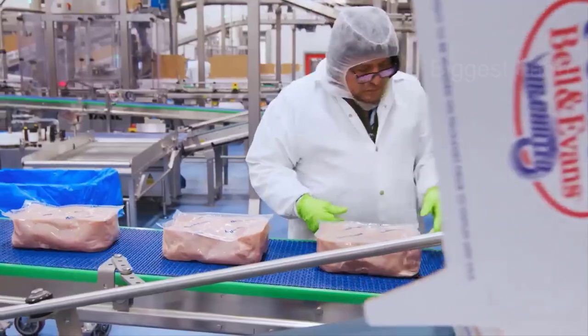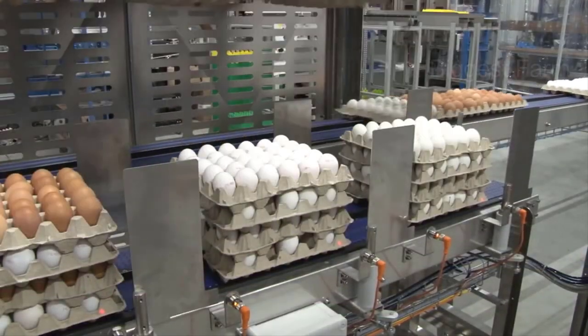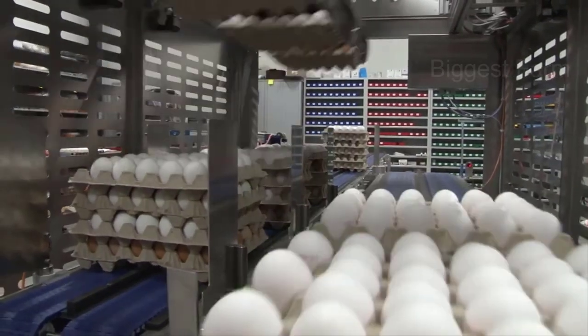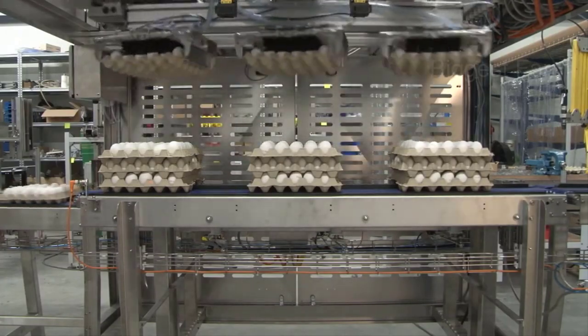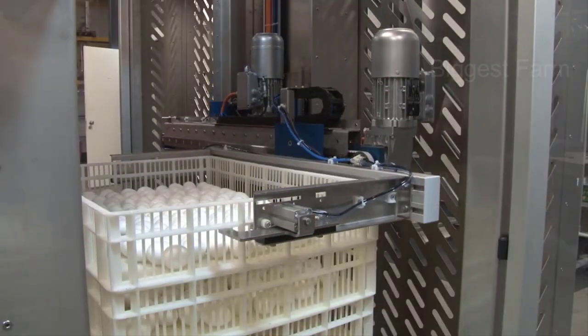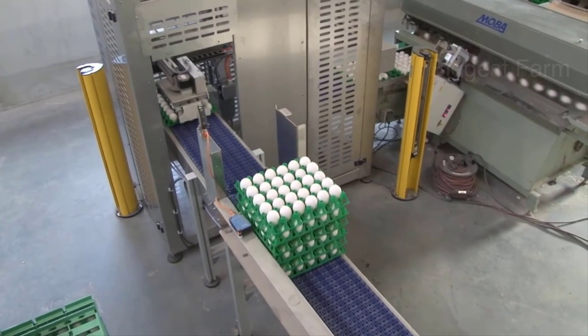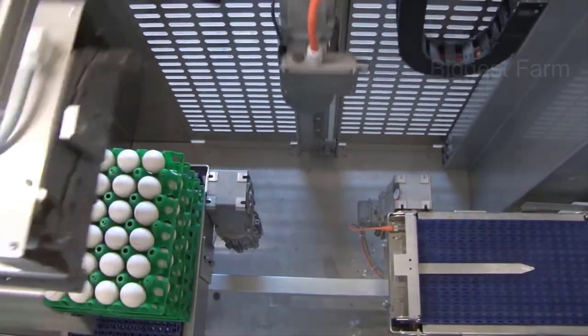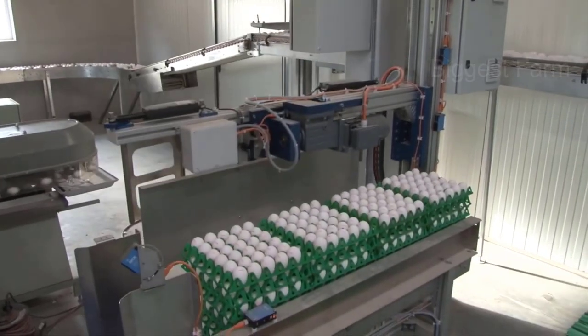Like chicken, chicken eggs have a large consumption source because they are delicious and nutritious. Eggs, after being taken out of the coop, will be transported to markets, shops, and supermarkets. Moreover, eggs are the main source of protein in everyone's diet, and along with their low cost, they are very popular.